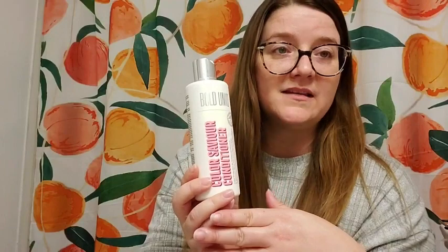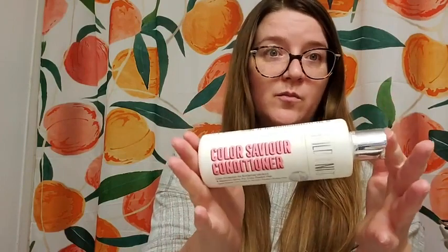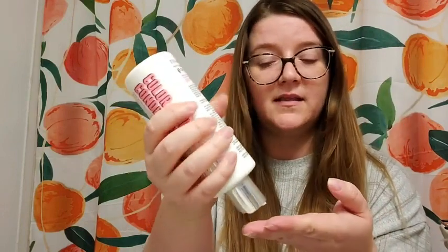I love that it's got a vegan formula. There's goji berry extracts, so antioxidants and vitamin E, which are strengthening my hair. There are no sulfates, which is why it can be shiny — sulfates make things dull. And the packaging is 100% made from recycled bottles, which is really cool. I really enjoy the smell; it's like a raspberry, kind of vanilla kind of smell. It's very nice.